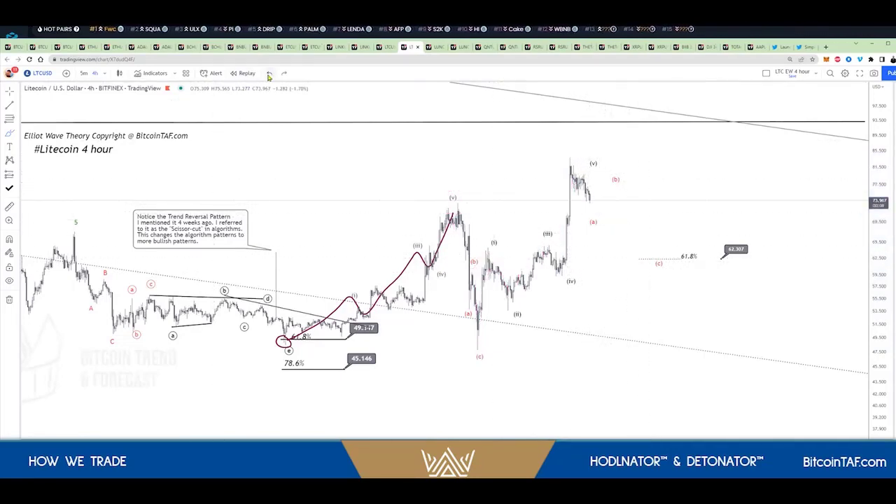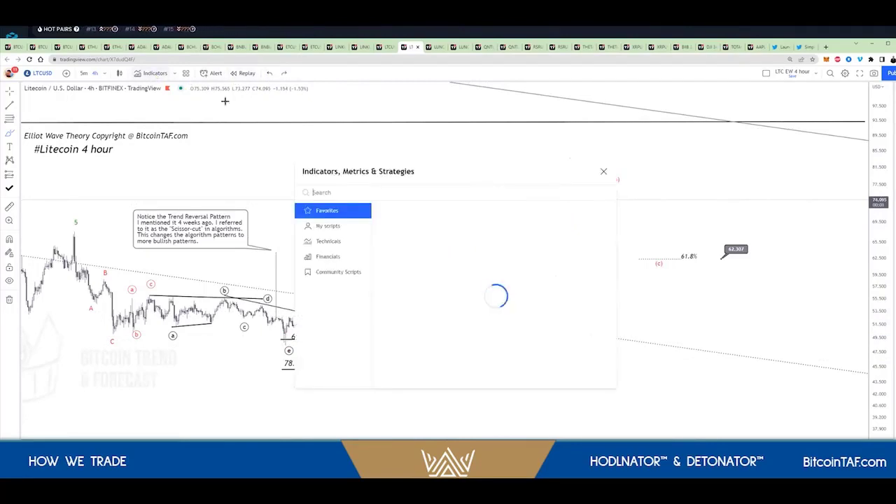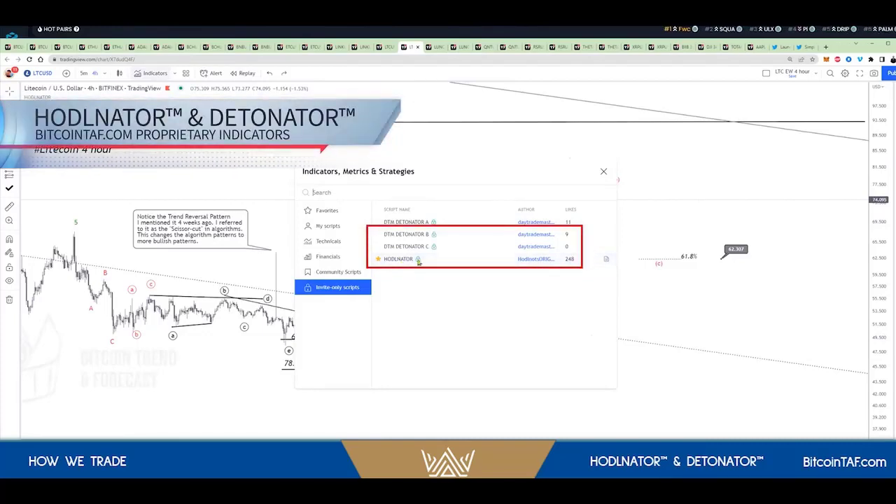Let me show you the indicators that I use to ascertain where to buy. How did I know to buy there? I'm going to show you. The first thing I do is put two indicators on — these are indicators that you can find from us.